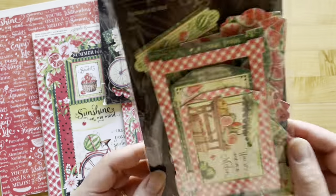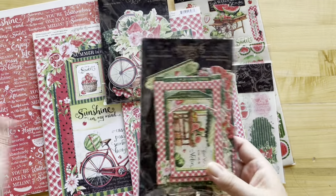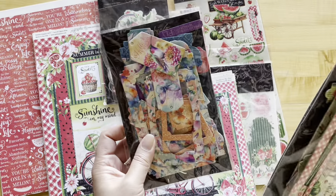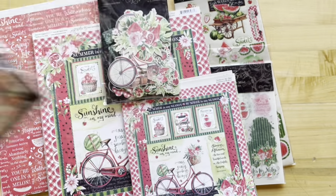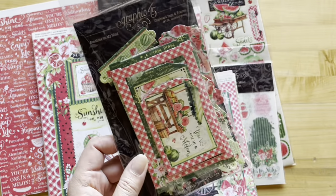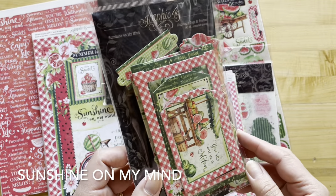You're going to have to let us know in the comments below which one you're feeling more — are you a Sunshine On My Mind kind of crafter or more of a Flight of Fancy? Let us know. But let's dive into Sunshine On My Mind.